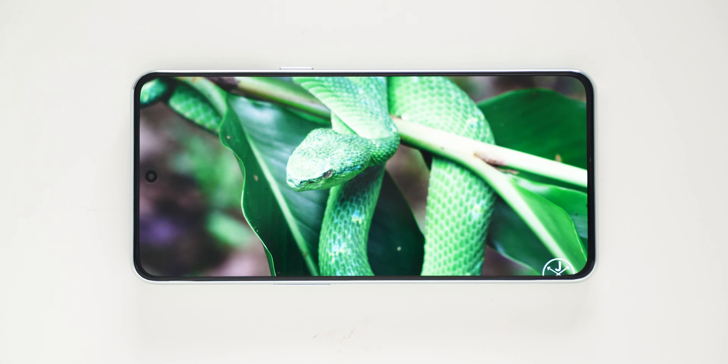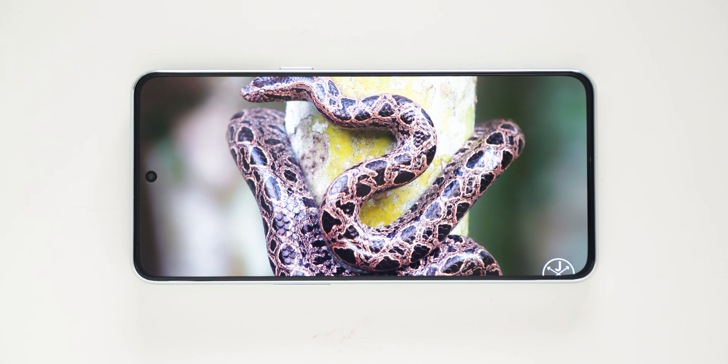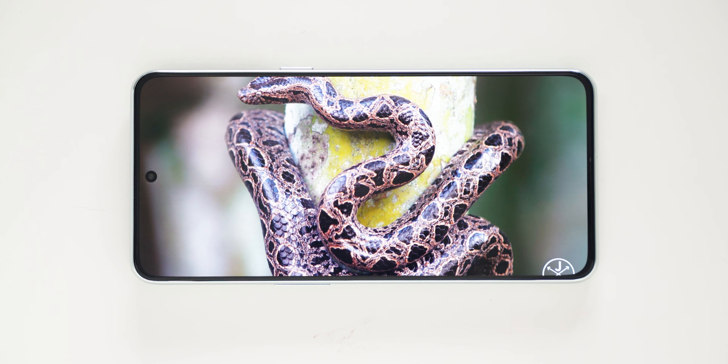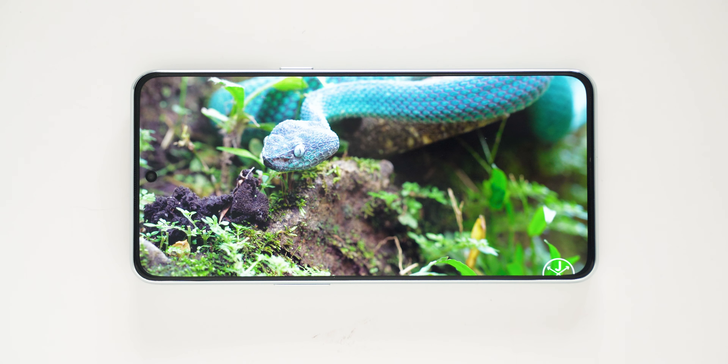First of all, let's talk about a couple of good points. The display on this device is really good — very good quality display at the price of ₹50,000. Outdoor visibility is also very good. Viewing angles, colors — no issue in my opinion. The colors look good; it's not color-accurate but it doesn't really need to be. When it comes to display, it's very good.